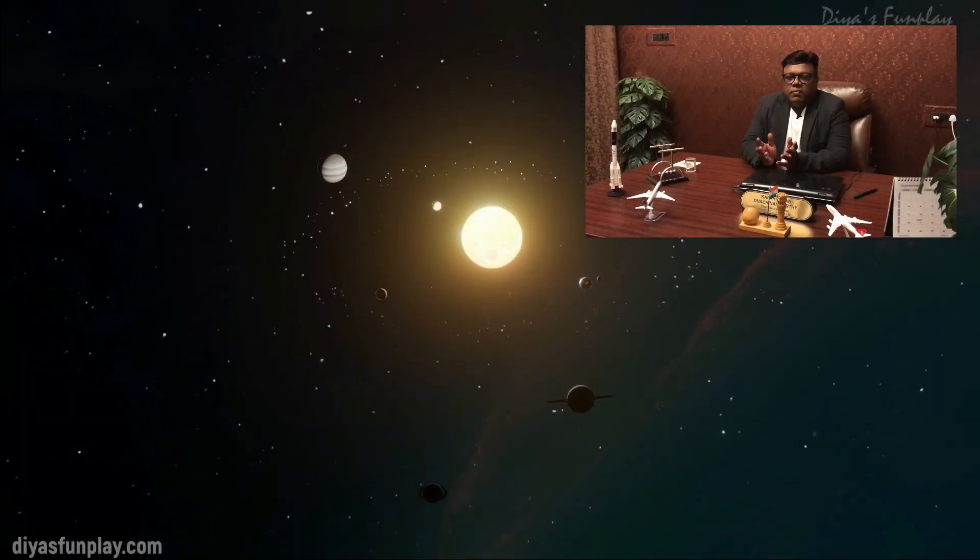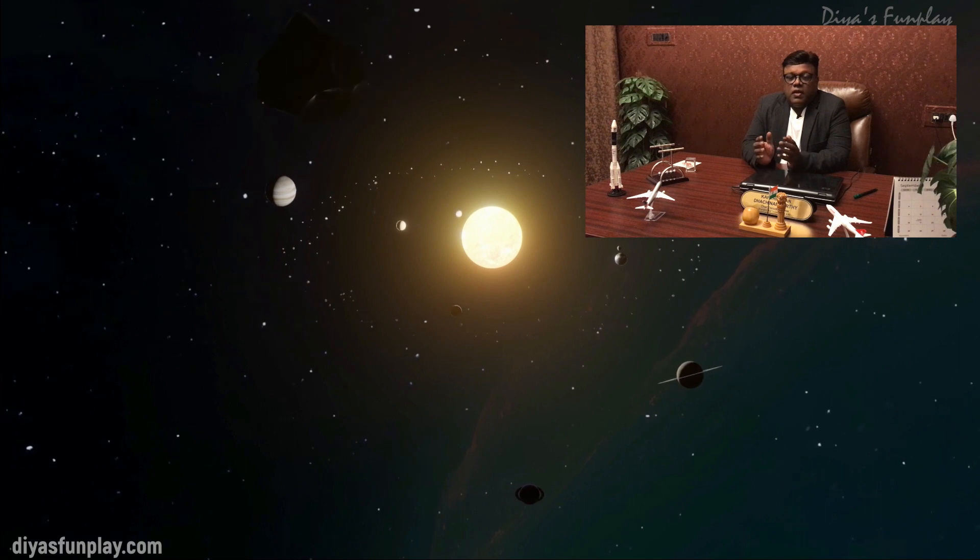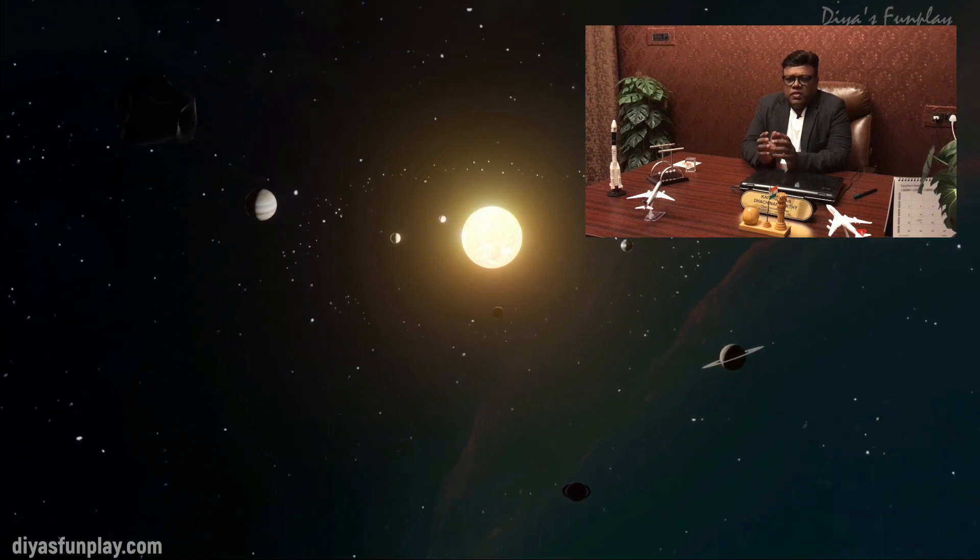Hello and welcome to Dias Fandri. In today's video, let's try to understand our solar system in a very simple way.